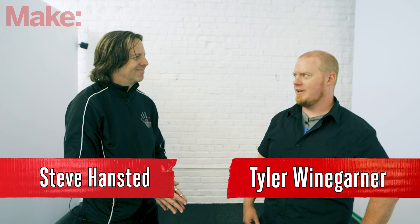Hey everyone, welcome back. We're on a little bit of a field trip today. We are here at the offices of HTC Vive in San Francisco, and I'm here with Steve from MakeVR.